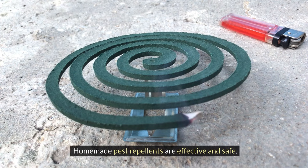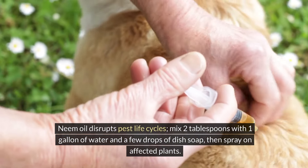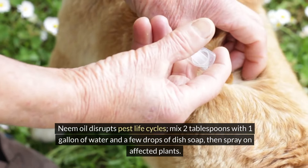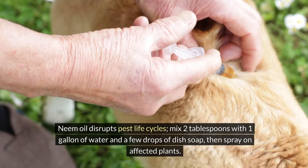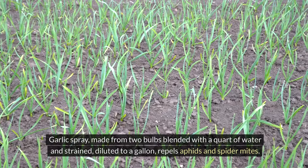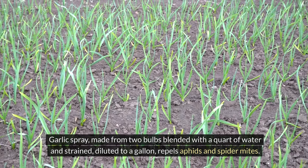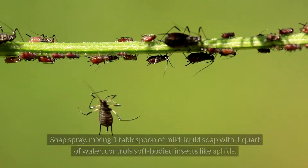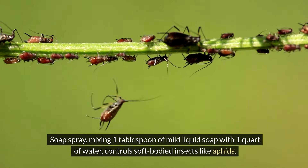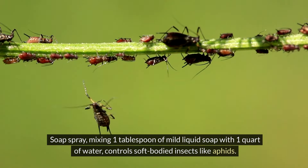Homemade pest repellents are effective and safe. Neem oil disrupts pest life cycles — mix two tablespoons with one gallon of water and a few drops of dish soap, then spray on affected plants. Garlic spray, made from two bulbs blended with a quart of water and strained, diluted to a gallon, repels aphids and spider mites. Soap spray, mixing one tablespoon of mild liquid soap with one quart of water, controls soft-bodied insects like aphids.